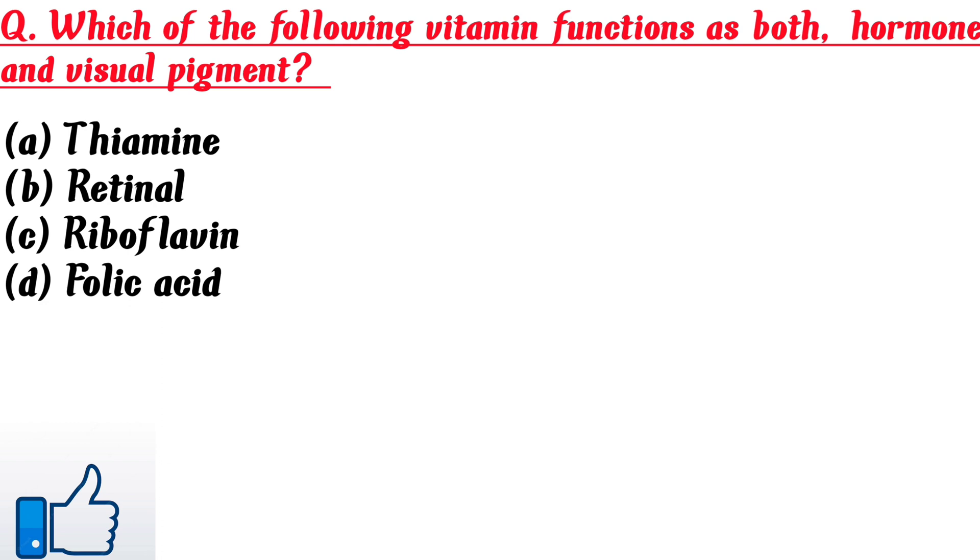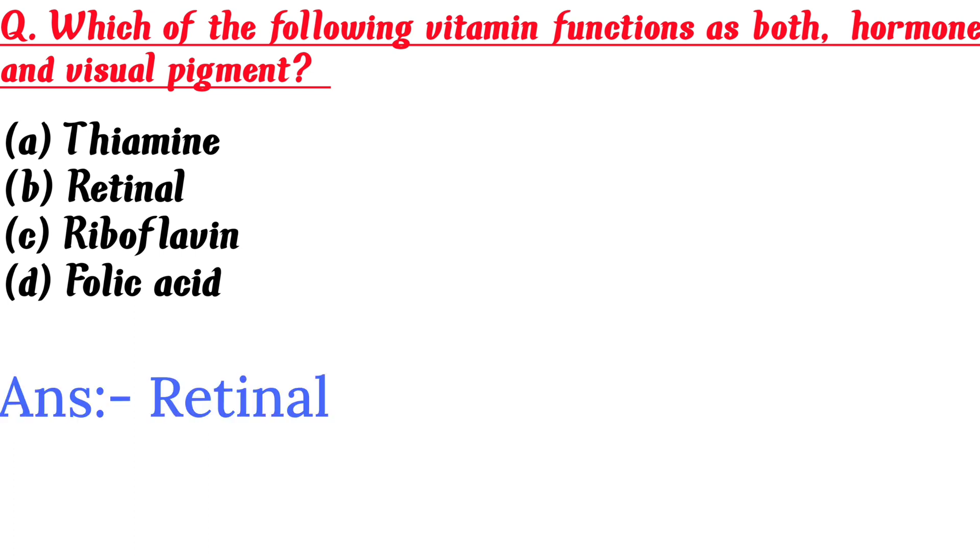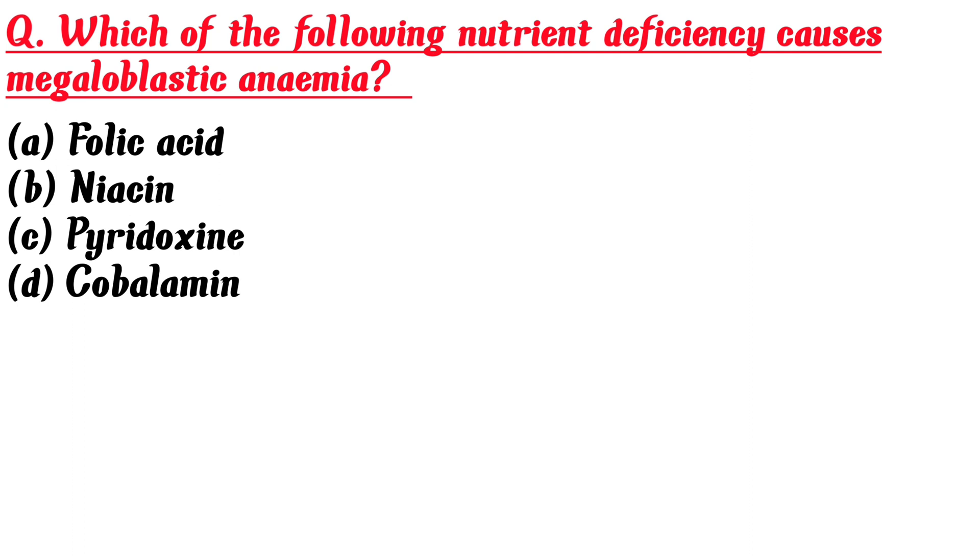Which of the following vitamins functions as both a hormone and visual pigment? A. Thiamine, B. Retinol, C. Riboflavin, D. Folic acid. Answer is B: Retinol.